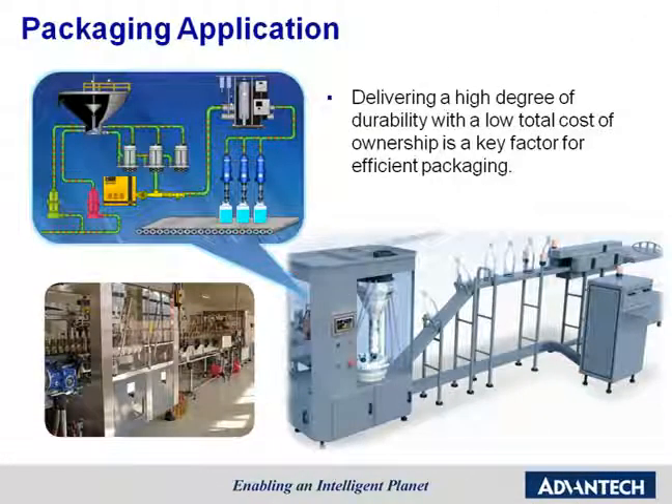Delivering a high degree of durability with a low total cost is a key factor for packing applications. We need an interface which can connect different devices to make the entire process easier for customers. Therefore, our operator panels provide accurate and timely information because they transfer data over Ethernet.